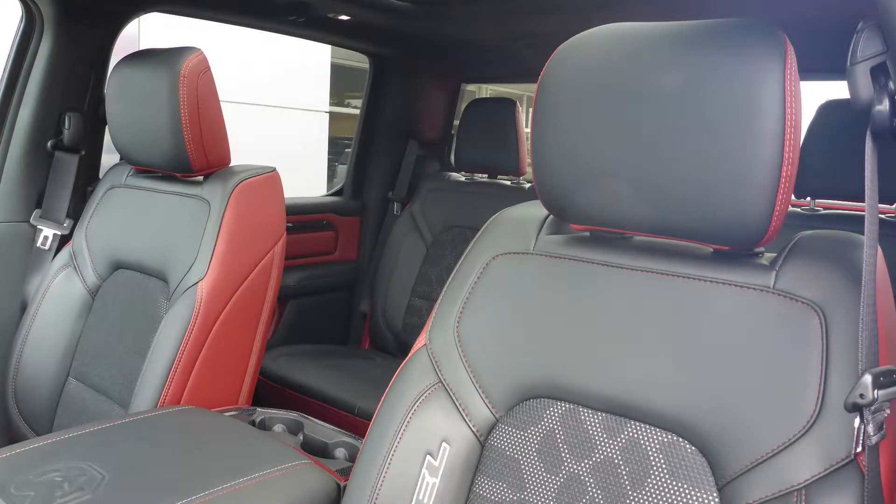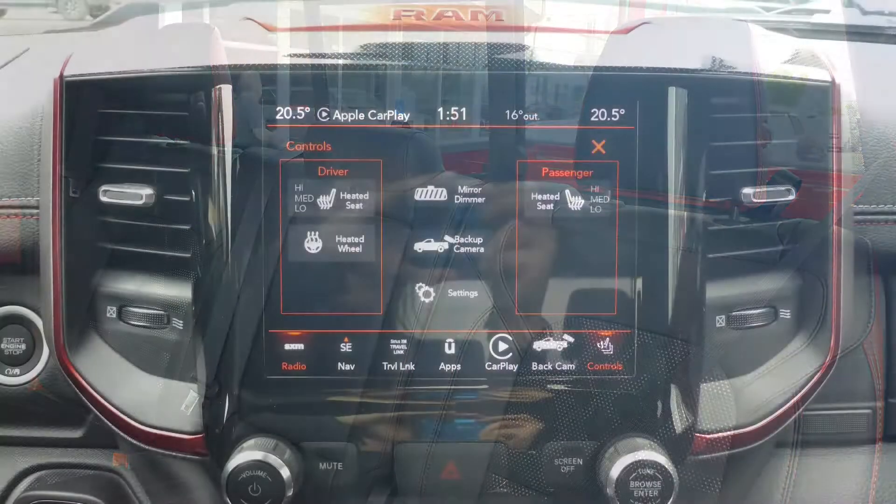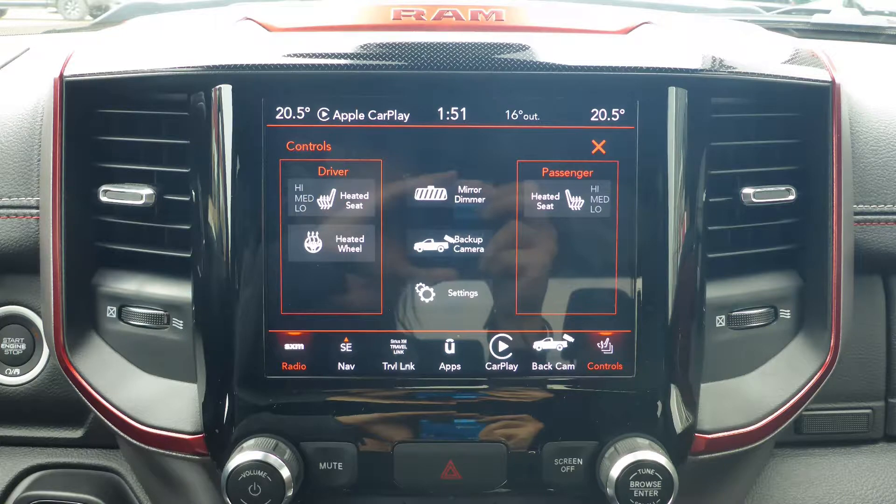Also Marion, the interior features a cloth and leather combination seating with premium stitching and rear folding seats. As well, the front seats and steering wheel are heated.